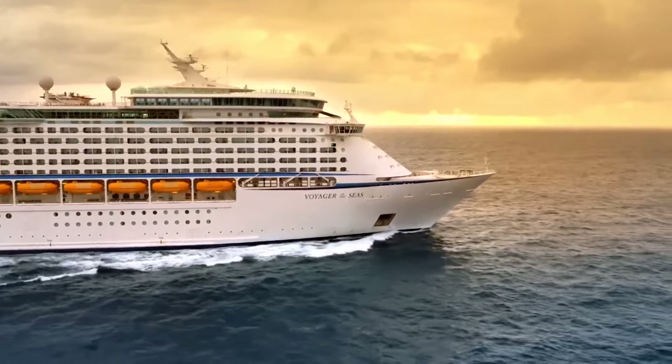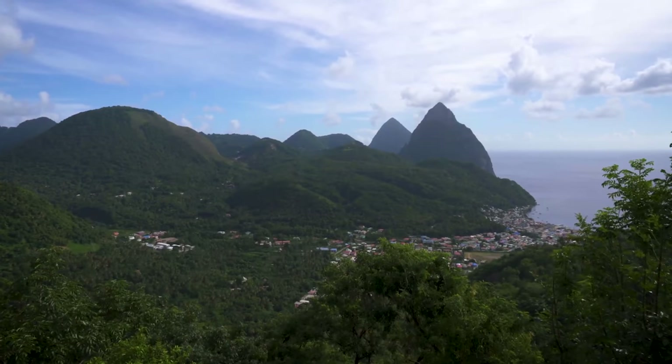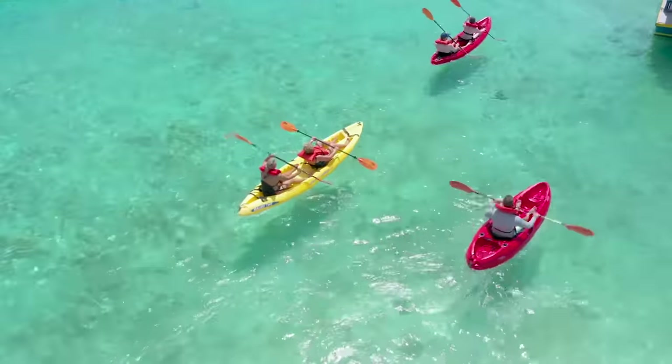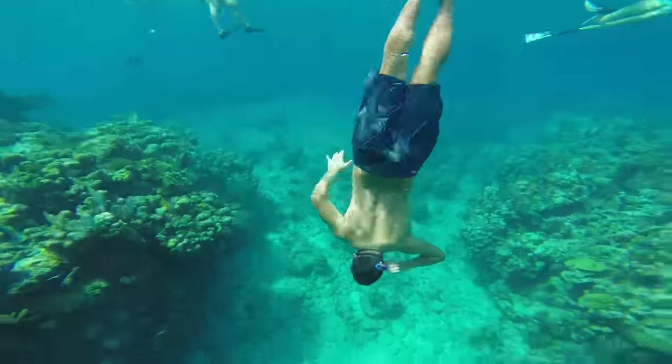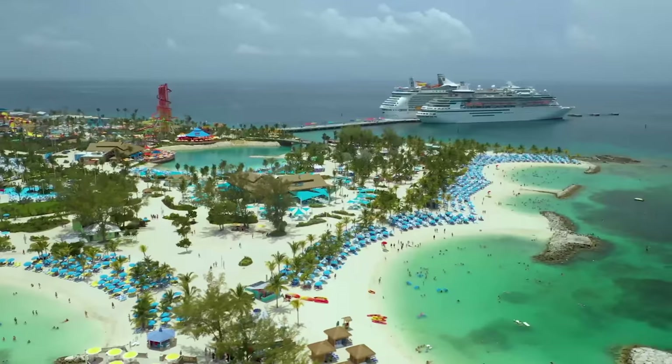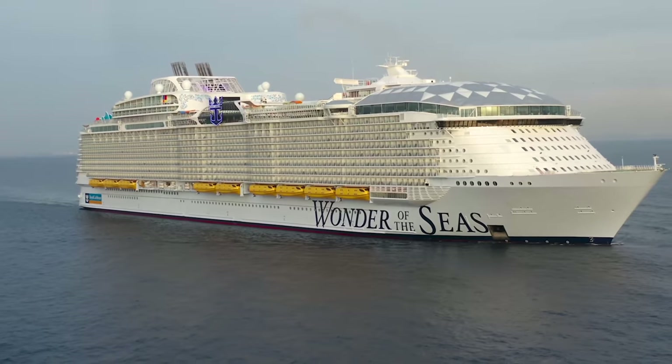Going on a cruise is just as fun on board the ship as it is off the ship, and shore excursions are a critical part of the cruise experience. So how do you pick a good shore excursion? How do you know which one is the right choice for you? Today I'm sharing what you need to know about picking a great shore excursion for your cruise.